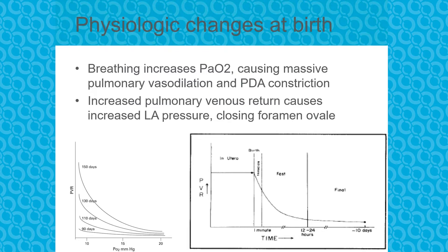The right ventricle pumps 65% of the fetal blood and the left ventricle only pumps 35% of it. Primarily deoxygenated blood is going out to the body, but the oxygenated blood coming directly from mom goes from the left ventricle directly to the brain. And all that physiology changes as soon as the baby is born. When the baby comes out and immediately starts breathing oxygen, that high oxygen pressure causes a massive pulmonary vasodilation.